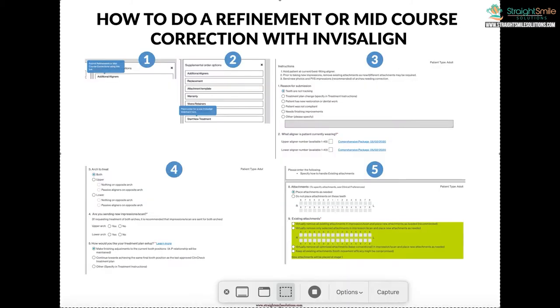Hey, it's Dr. Amanda with Straight Smile Solutions, straightsmilesolutions.com. Today we're going to talk about how to submit for revision, refinement, or mid-course correction with Invisalign. In the previous video I showed the supplemental order tab in the top right. You're going to go to the top right and click on additional aligners. Mid-course correction means stopping in the middle of treatment and starting over — maybe something didn't track, or the patient had to get a new filling, or wasn't compliant. If you have a comprehensive case, there should be no cost. With a more limited case, you might get one included or may have to pay.